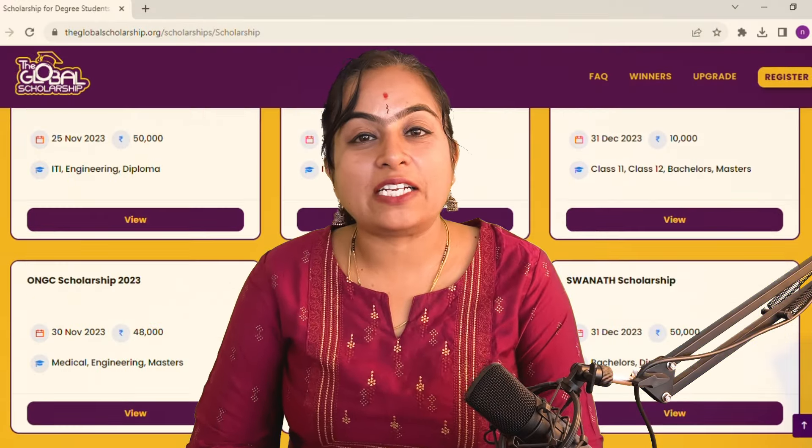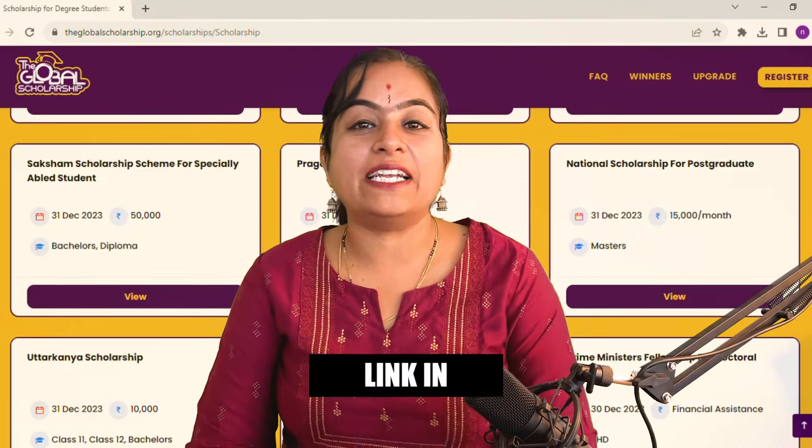If you feel that this scholarship is not suitable for you, then you need not worry. We have multiple active scholarships on our portal, the Global Scholarship — link in the description box.